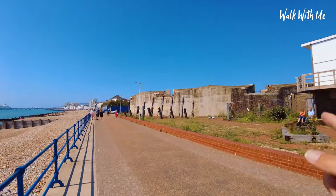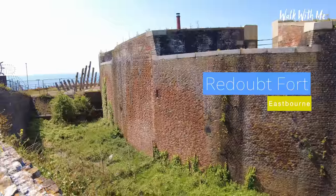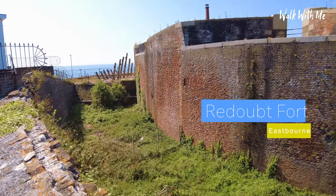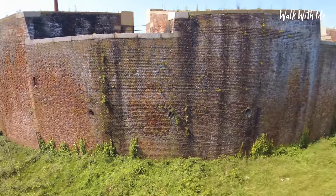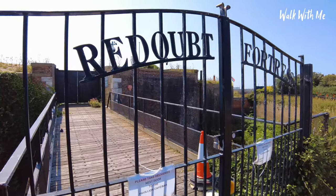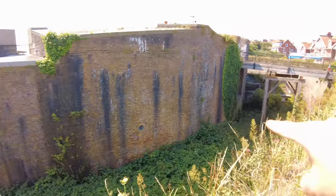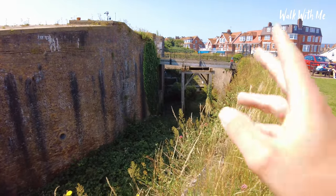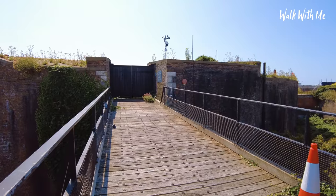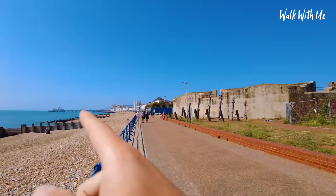The fort here on my right hand side, built back in 1887 — the Redoubt Fortress is just one of four of these still standing in the UK. It's quite overgrown. There's another one in Felixstowe called Langard Fort. As you can see, the moat literally goes all the way around but it's never actually been filled with water. It's a shame it's currently closed today because it really is a great day out.